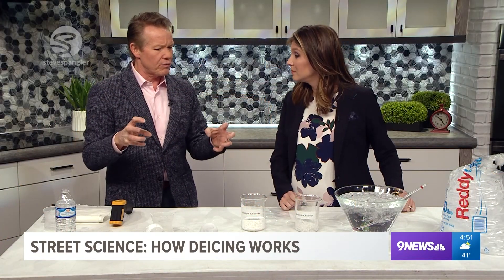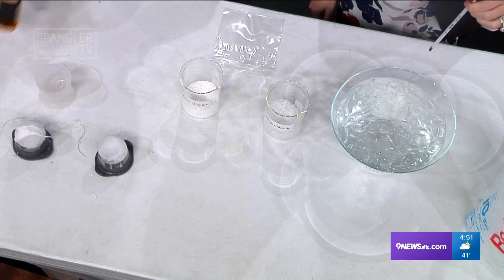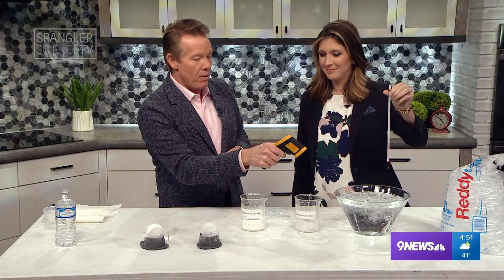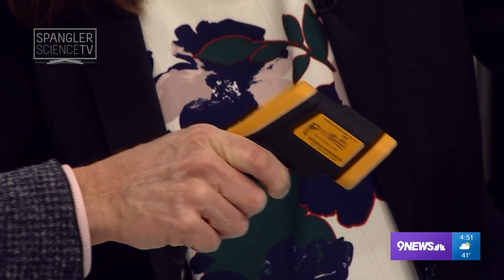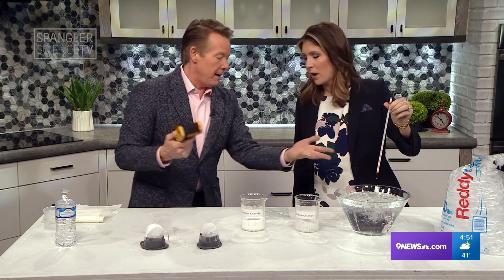We wanted to talk about the science of it — first you have to understand the science of melting and ice melting. I have a container of water and ice here, easy to do at home. Pull the thermometer out — it reads zero degrees Celsius. I have this fancy laser thermometer from Home Depot, and it reads about 30 degrees Fahrenheit.